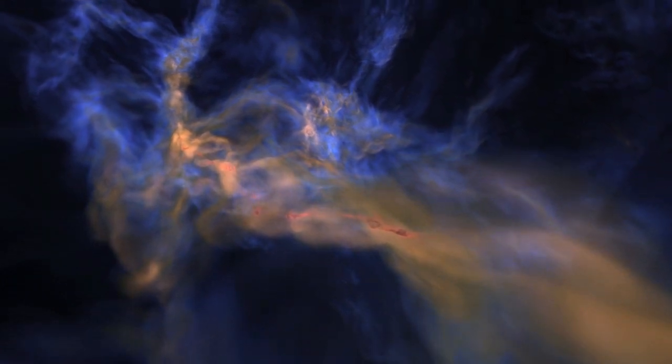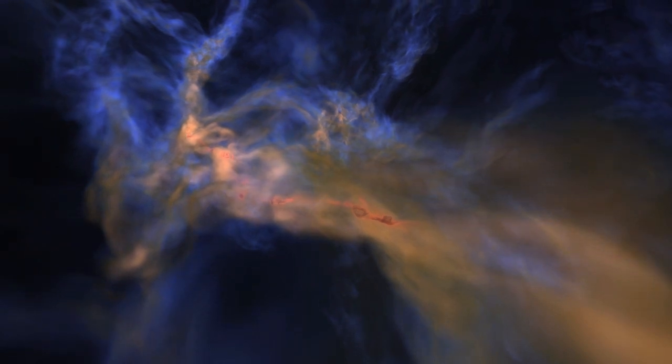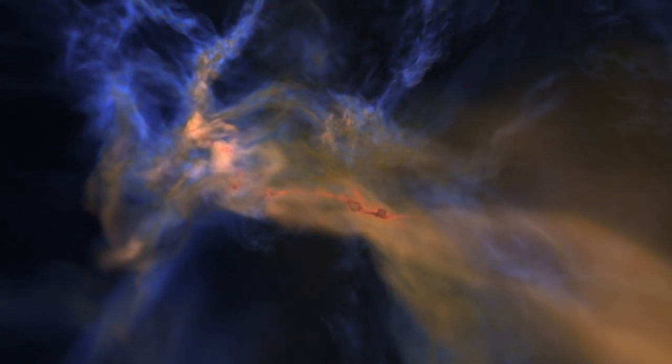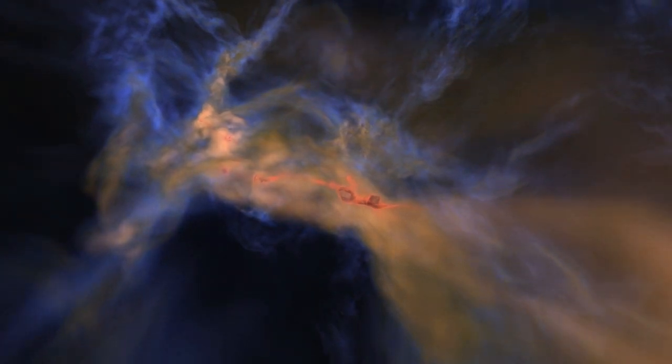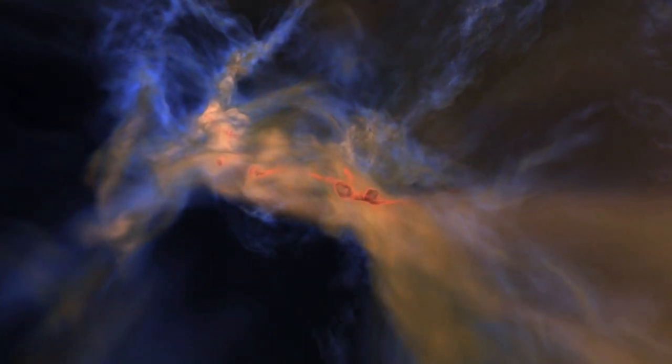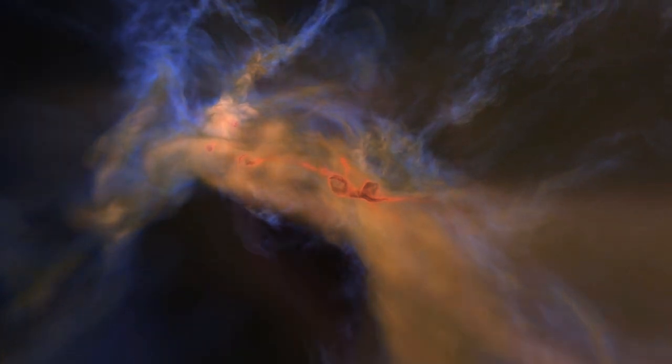We're flying through a computer model that represents astronomers' best ideas about the star formation process. Reddish colors indicate thicker dust. The temperature is less than 400 degrees below zero Fahrenheit, or less than 240 degrees below zero Celsius.